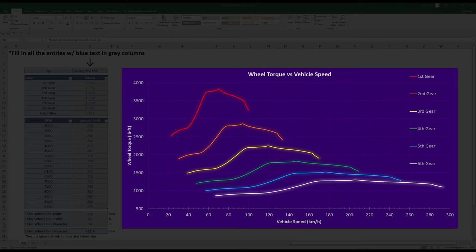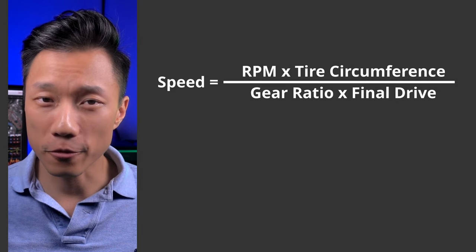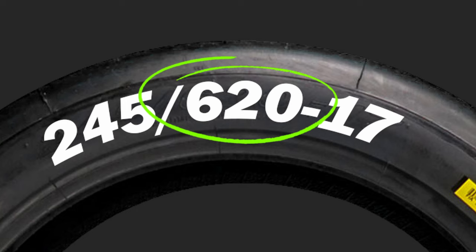If you want to do the math on your own, here's how. First, we need to work out what speed the vehicle will be traveling at a given RPM, and we need to do this for each gear. To do that, we divide the RPM by the gear ratio, then by the final drive, and multiply that by the wheel's circumference. The wheel's circumference is calculated by pi times the drive wheel's diameter. For slick tires, the diameter is already given in the tire's size. For street tires, however, you're going to need to do some math. When a wheel is rolling it changes shape and its diameter changes very slightly, but we're going to ignore that — it won't change your results too much.